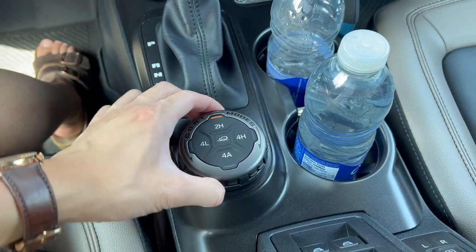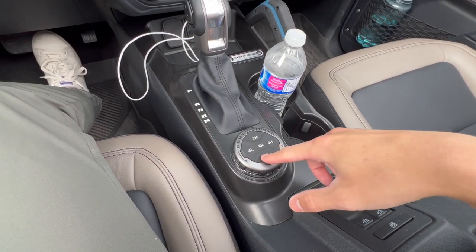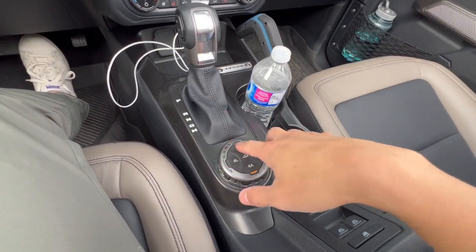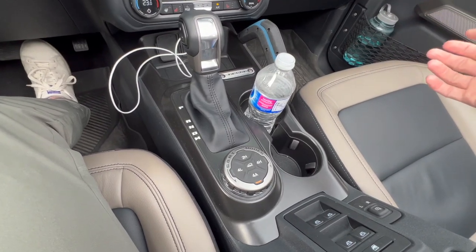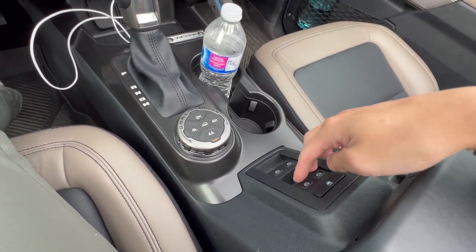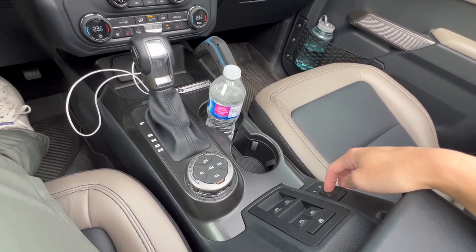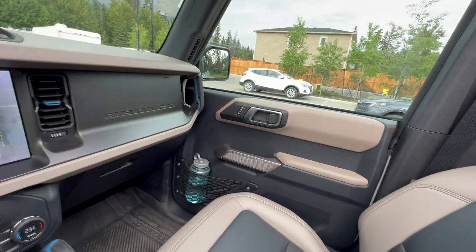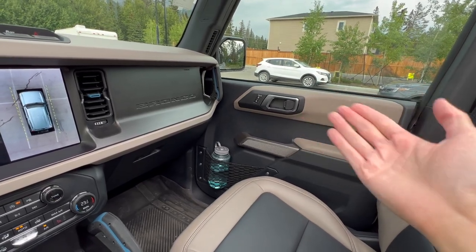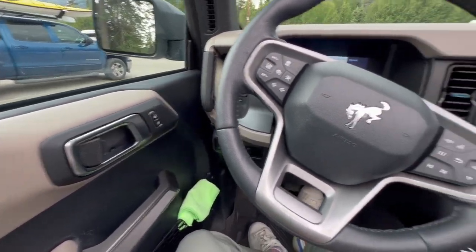Window switches are in the center console — one-touch automatic — which is classic for this type of vehicle, though a bit confusing when you first get in since nothing is on the door panels themselves. Unfortunately there are no memory seats at this price point, which is a bummer — I'd at least expect two-way memory for the driver.